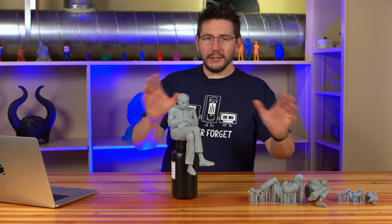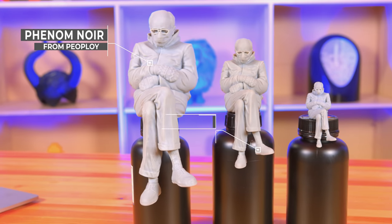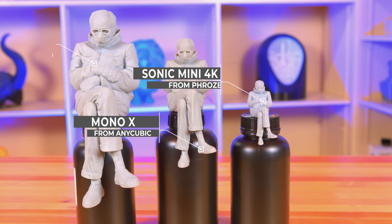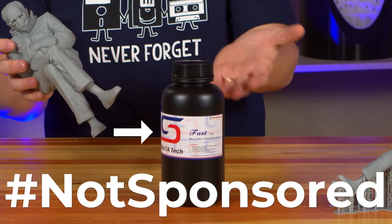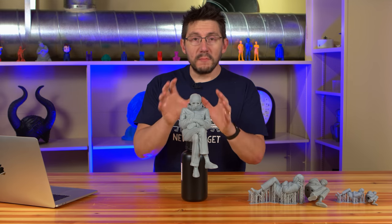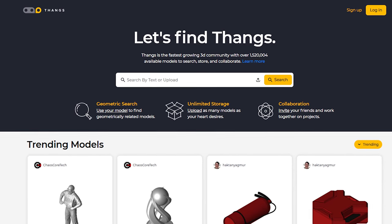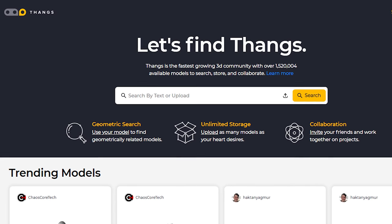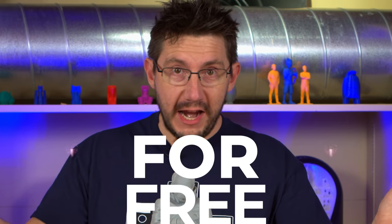All of these Bernies are fantastic. The small one was printed on the Peopoly Phenom Noir, the medium one on the Anycubic Mono X, and the large one on the Phrozen Sonic Mini 4K — all printed in Siraya Tech fast gray resin. To get this model, there's a link in the description. It's hosted over at Thangs.com, who are also working with Garrett and Chelsea over at Chaos Cortex, and that is where you can get this model for free.